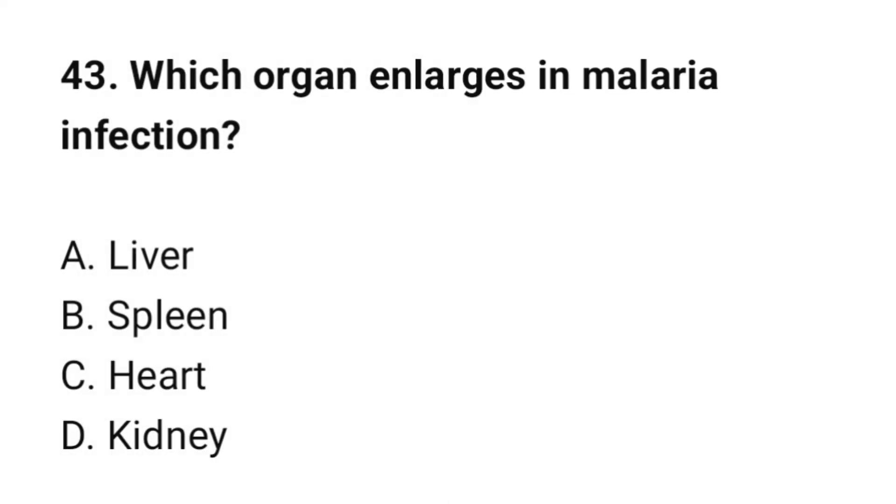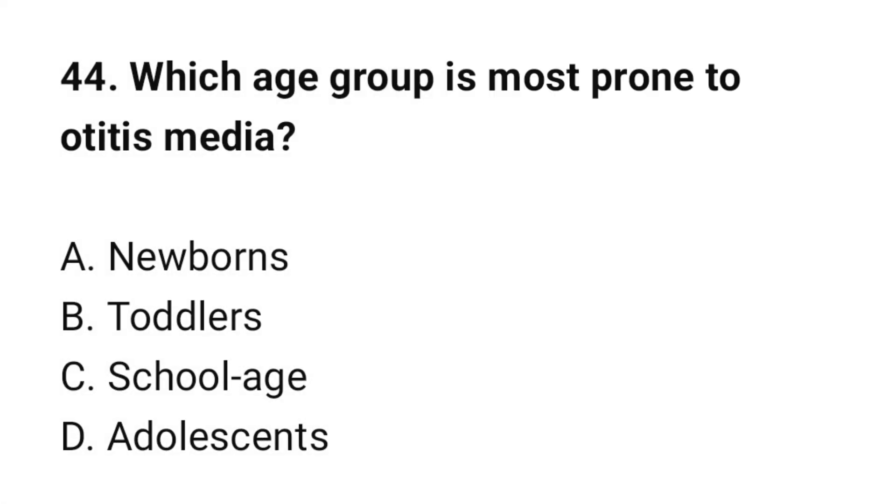Question number 43: Which organ enlarges in malaria infection? The correct option is B: Spleen. Question number 44: Which age group is most prone to otitis media? The correct option is B: Toddlers.